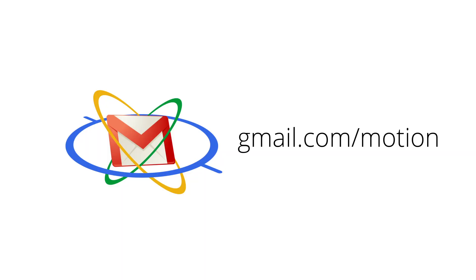and we're excited about the potential for it to help improve your email experience. For more information, visit gmail.com/motion.